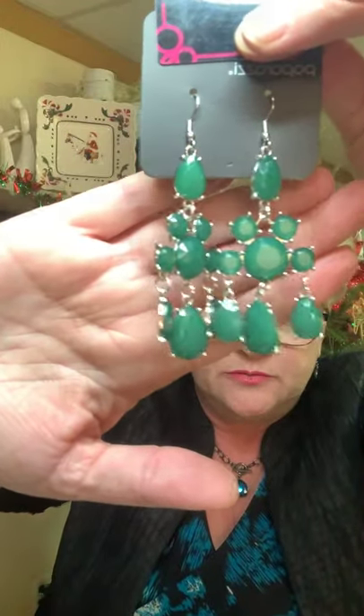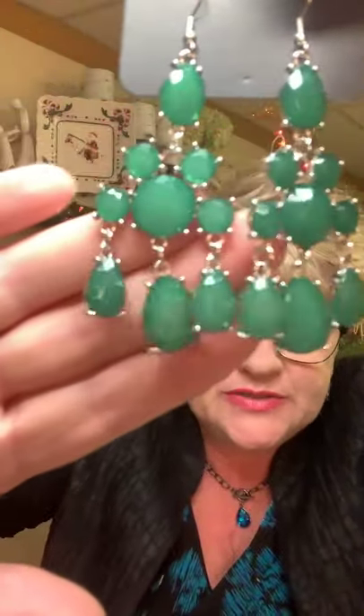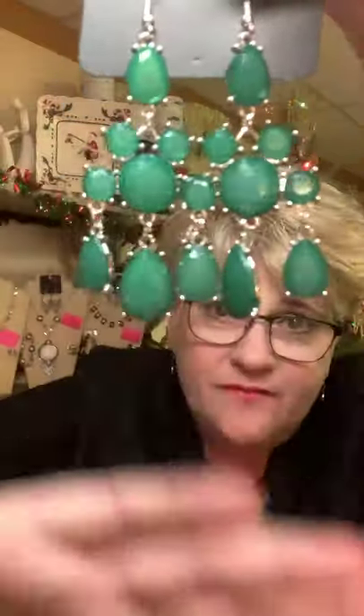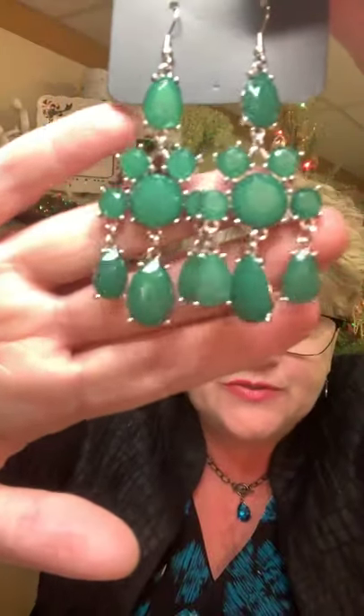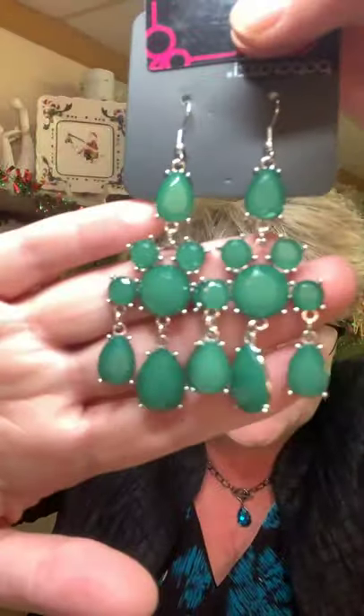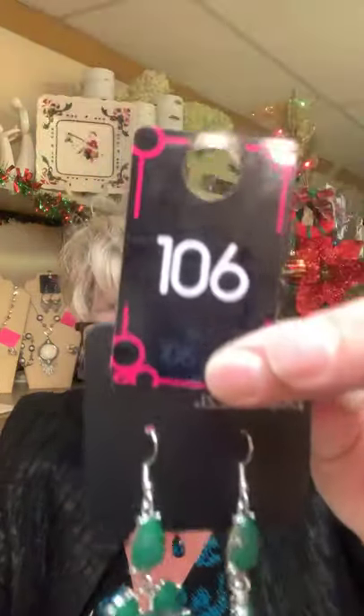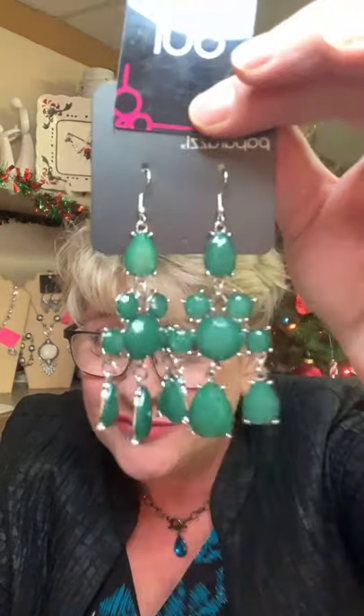Look at those — just look at that green! I did post these in my story and people loved them, but this is more alive. You have to see it in person — the color is just amazing. The light on these is gorgeous. It is a two-inch chandelier earring. Apparently I like chandelier earrings! That is number 106, and I only have two available.